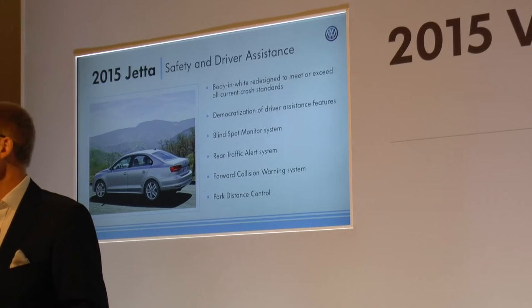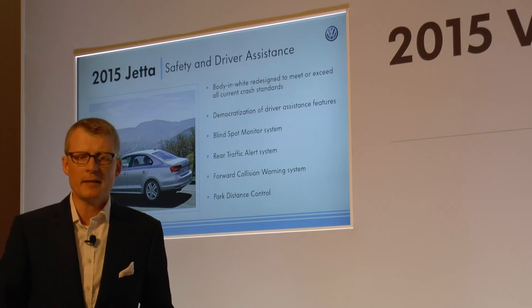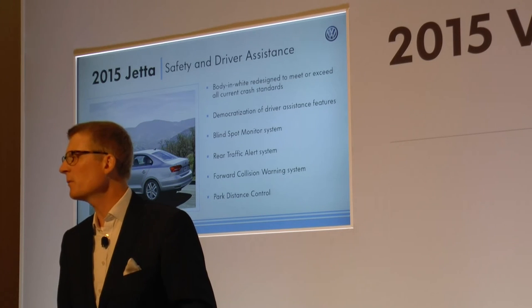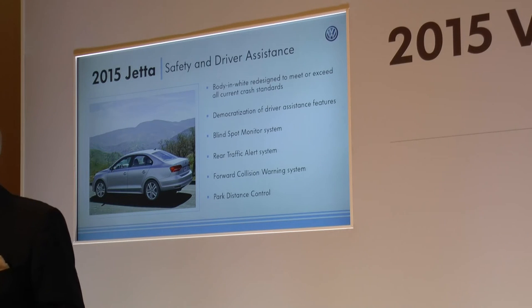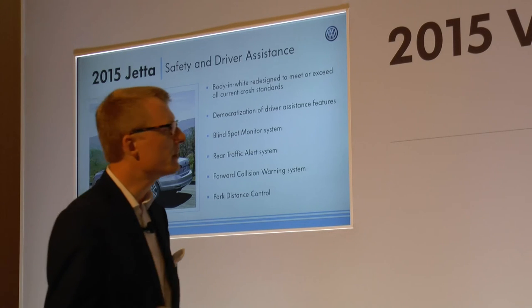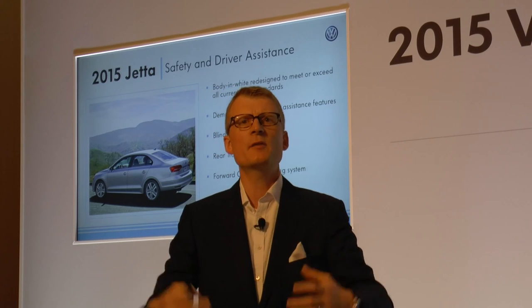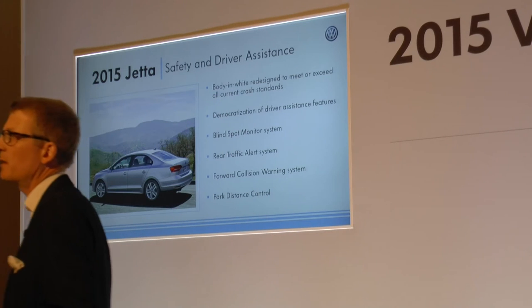On the safety concept — it's not yet tested, the IIHS will come later this month. But the vehicle's body-in-white was constructed to exceed existing standards. We have very high expectations for a highest-ranking performance of the passive safety cell of that vehicle. In addition, we offer blind spot monitoring, rear traffic, front collision warning, park distance control — features which build around that safety story, which I think is very important for the positioning of the Jetta in the future.